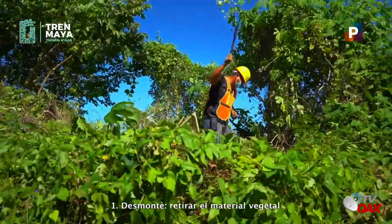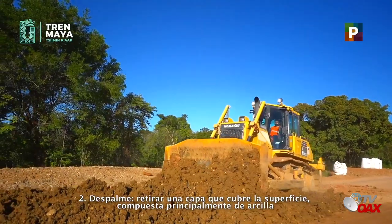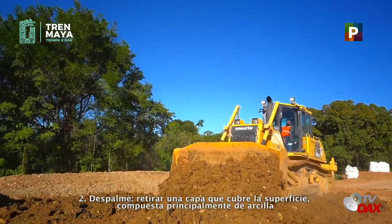Los trabajos de terracería consisten en: 1. Desmonte: retirar el material vegetal. 2. Despalme: retirar una capa que cubre la superficie, compuesta principalmente de arcilla.